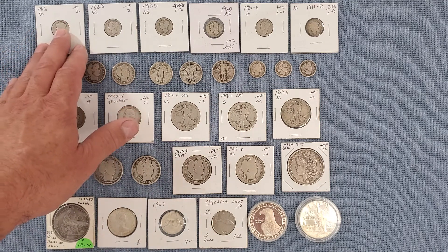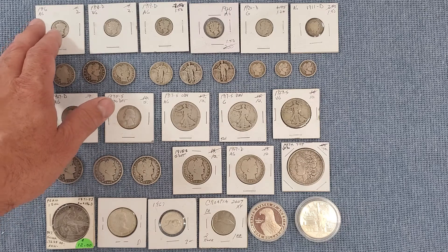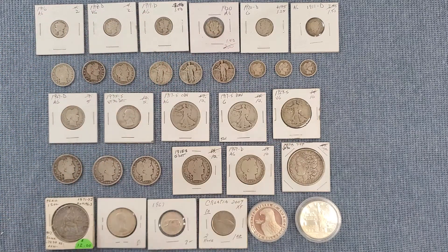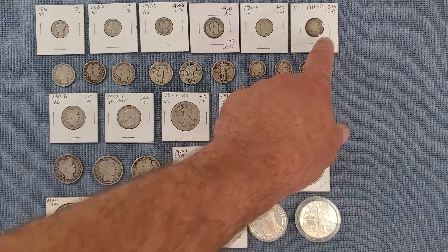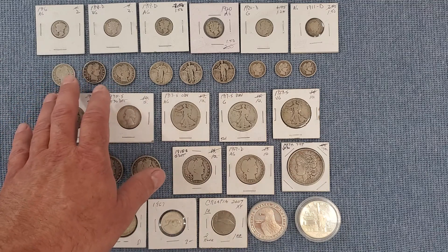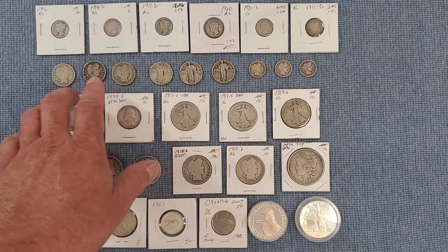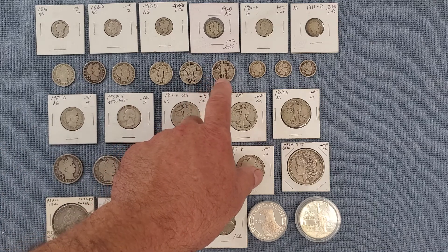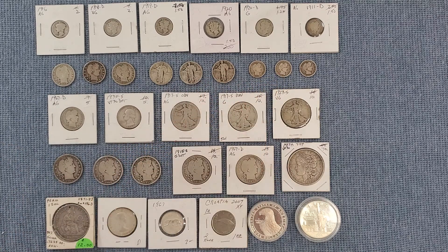I've got quite a few older Merc dimes from 1916, 1918, 1919, and 1920 that aren't in bad shape and were all spot or under. Got a pretty worn Barber dime, but it's only $1.50 — can't go wrong. A couple more Barber dimes and a couple SLQs, all right around spot price.